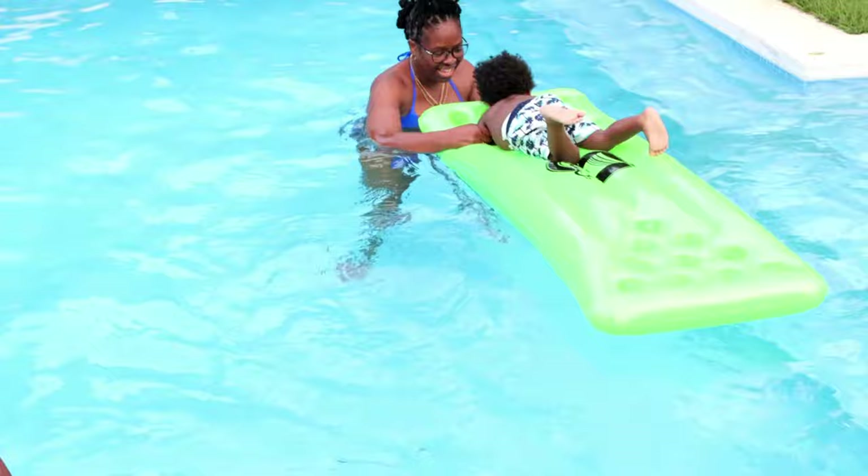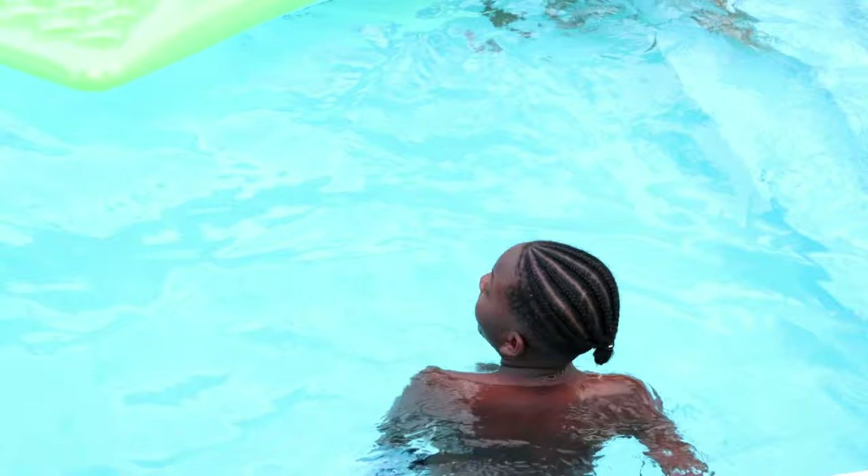Yeah, who can't swim now, Mom? Who can't swim now? Did you learn how to swim? How fast can you run?